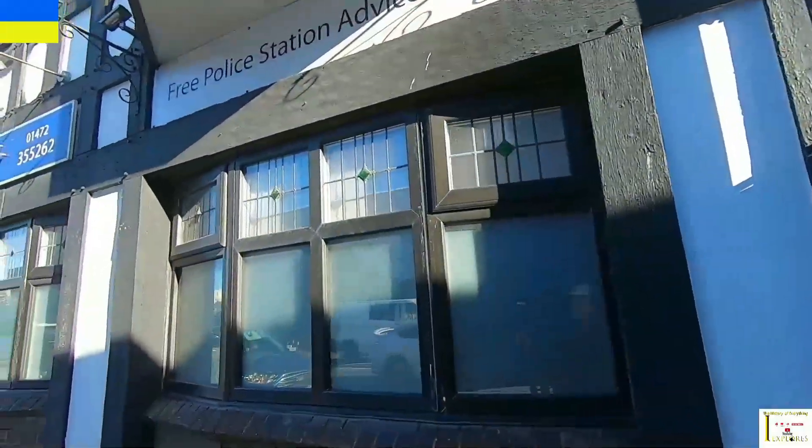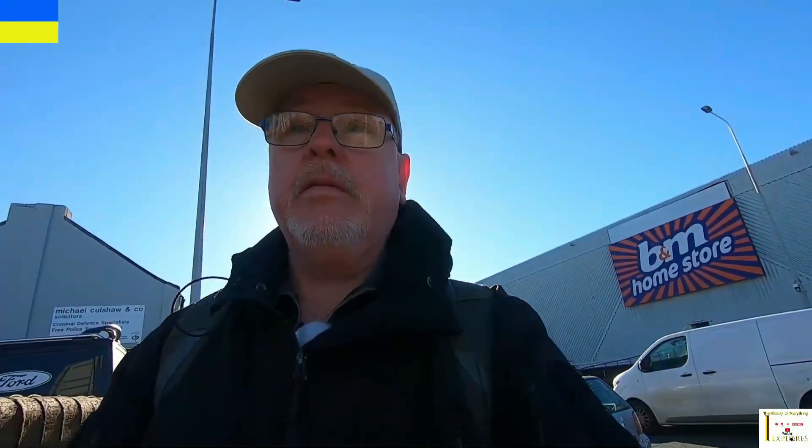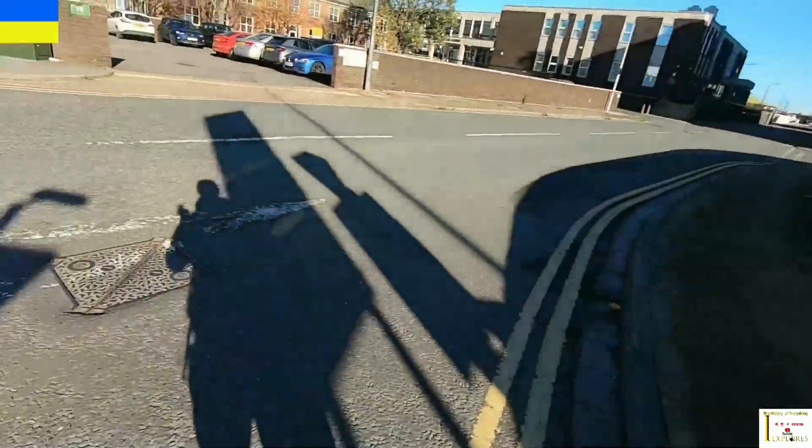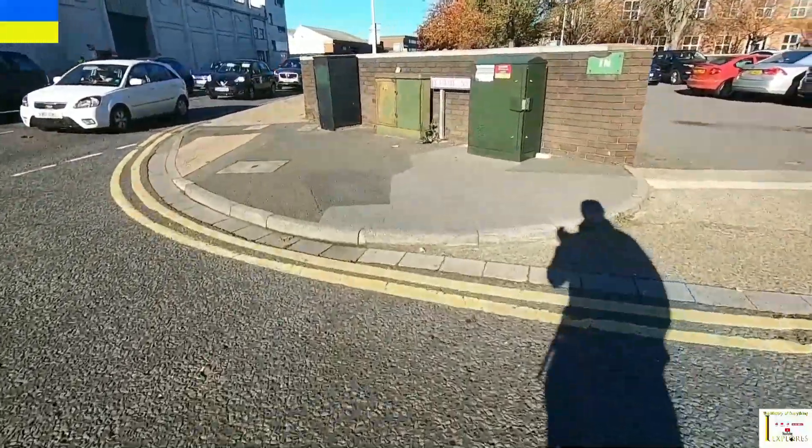Walking down Victoria Street South, this used to be the Royal Oak. Also near to the Royal Oak was another pub called the Golden Fleece. There's loads down this street, absolutely loads. Coming up to another one on the corner of Grimes Street and Victoria Street South — this one was the Nelson Tavern, which was roughly in this area where I'm stood now, where that wall is.